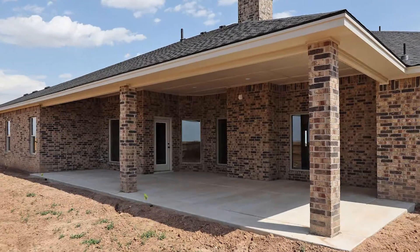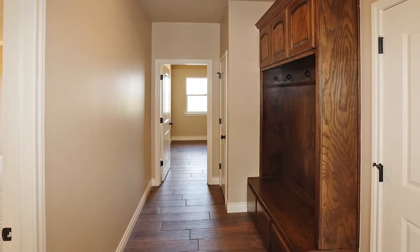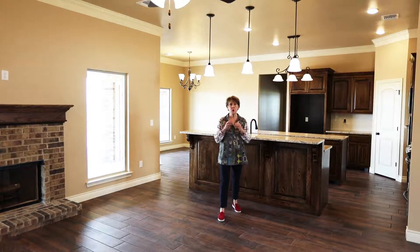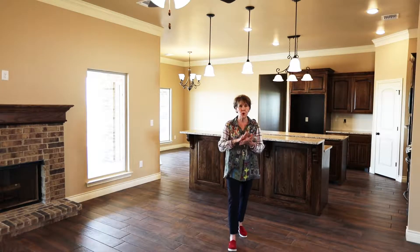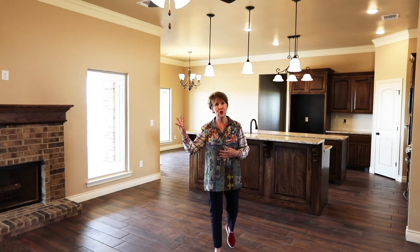Enjoy the large covered patio and great three-car garage. The mudroom features a locker. One outstanding property. I certainly hope you enjoyed your tour of this great four-bedroom, four-bath, three-car garage by Edge Homes.